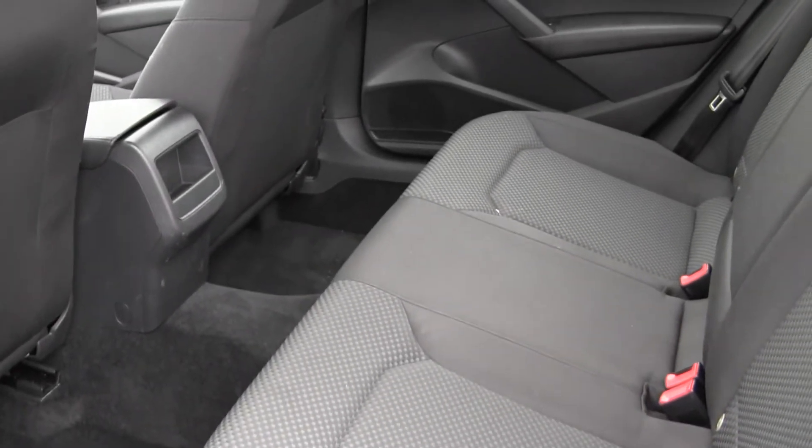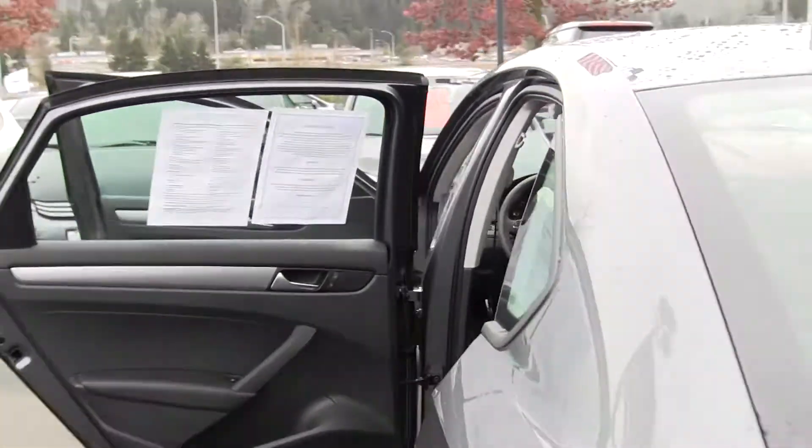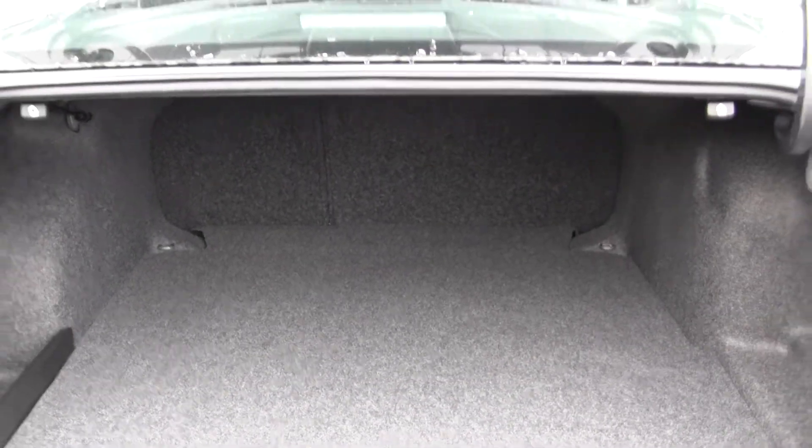The back seat comfortably seats three full-size adults. Look at the legroom back there. Also, lots of space in your trunk here. You can fold those seats down for any additional space.